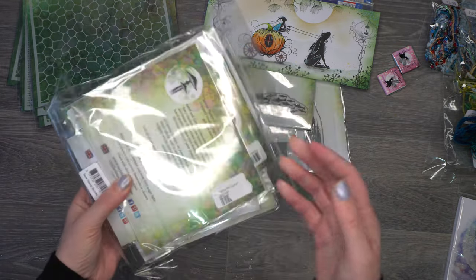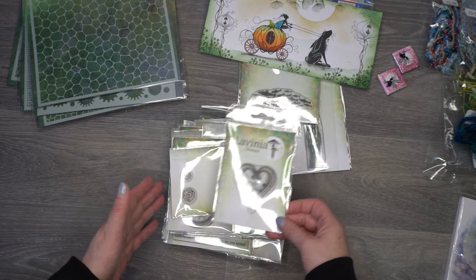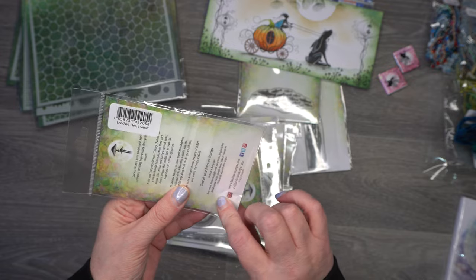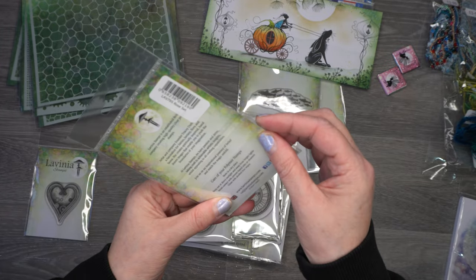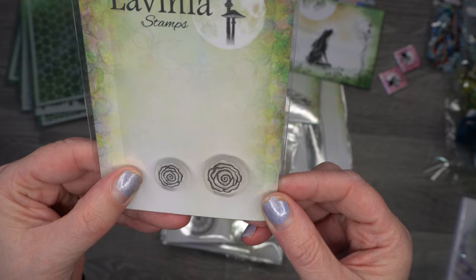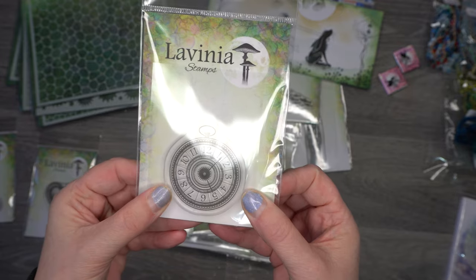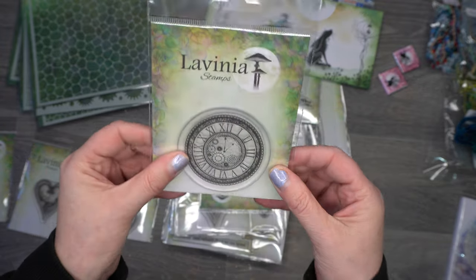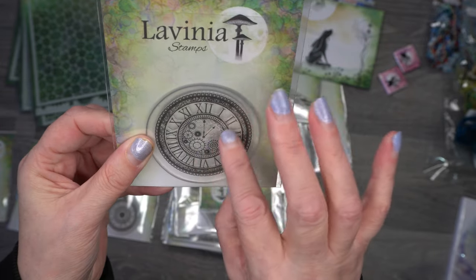And then we've got the whole new collection — this collection is me to a T! I'm really hoping Tracy brings out more stamps in this style to add to it. So this one is called 'Heart Small,' then we've got 'Rose Set' — these tiny little roses. Then we've got 'Tock,' which is a nice pocket watch, and 'Tick' — absolutely beautiful detail with all the cogs in the center.